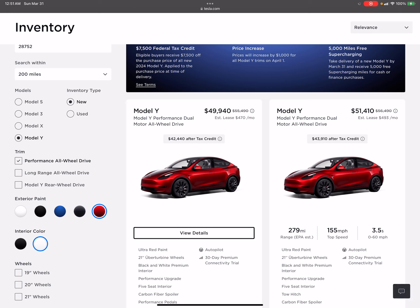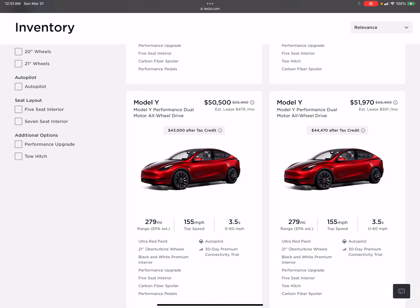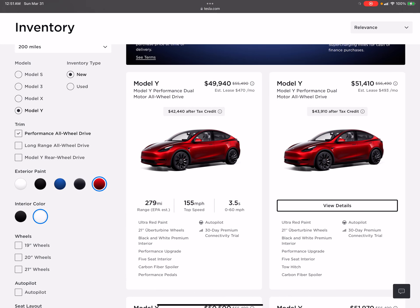The prices have gone up another $2,000. I think it's based on stock — when cars sit they drop the price, when they sell they raise it. They've pretty consistently had four available: two with and two without the tow hitch. But these prices are definitely not the $56K we were looking at for ordering brand new. At $40K after tax credit, I would consider it — that's about $16,000 off a brand new configured order. To trade out of my Model 3 though I'd have to pay the difference on the loan.